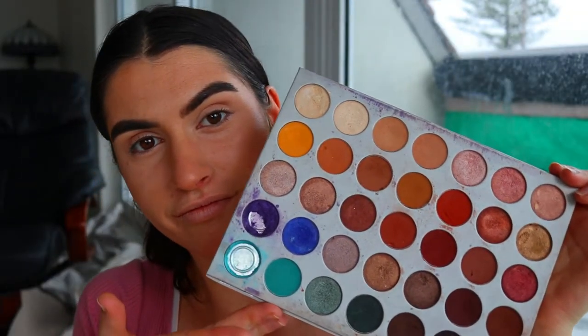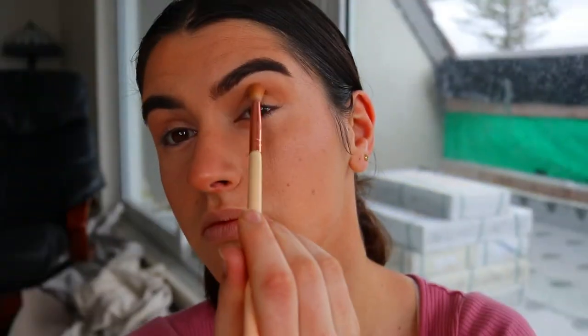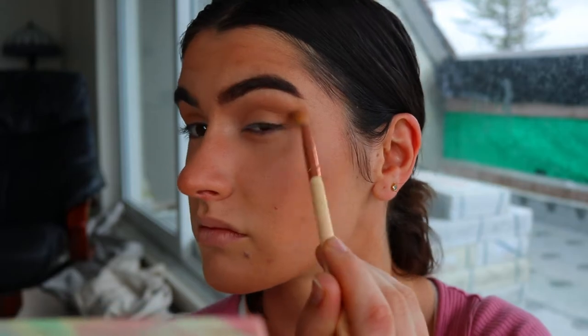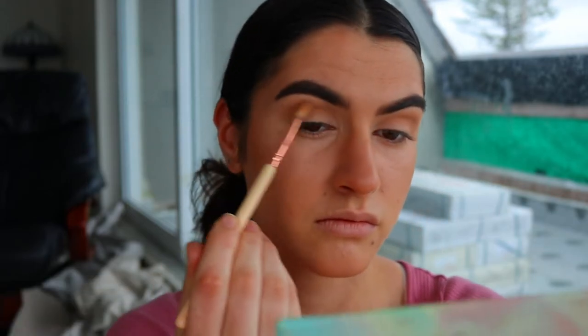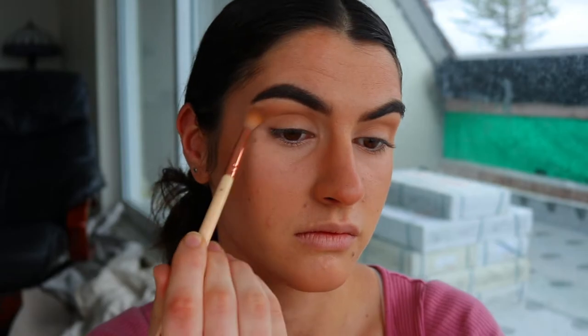I've already done my brows — I'll leave the products linked below. I feel like brows are very personal so I don't usually like to show it. For the eyes I'm going in with my Jaclyn Hill palette, using two soft brown tones and blending them on with a soft crease brush from Zoeva to give a bit of definition to the crease and a transition color.